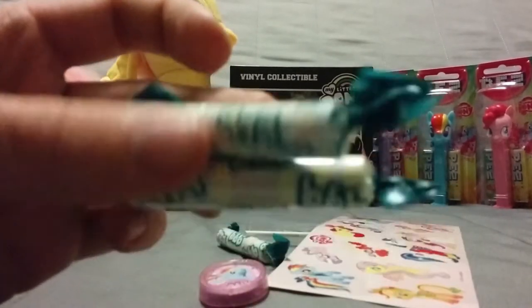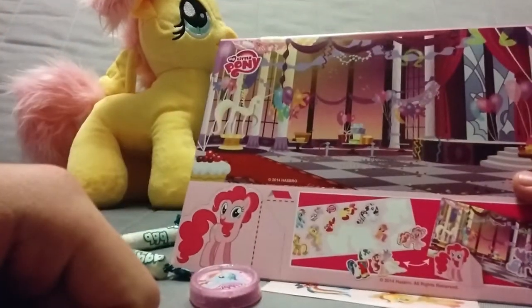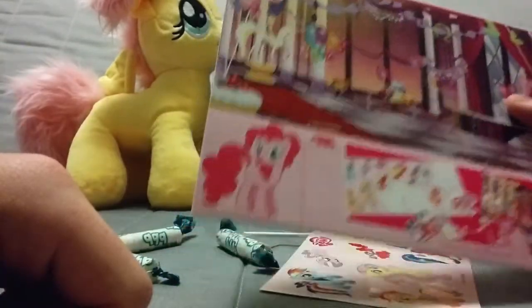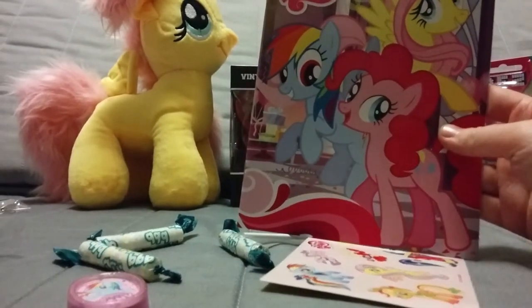Two more packs of sweets - we're gonna taste one in a moment. There's also a big diorama which you can use the stickers on, and there's also a Pinkie Pie which you can cut out. It's like a booklet.